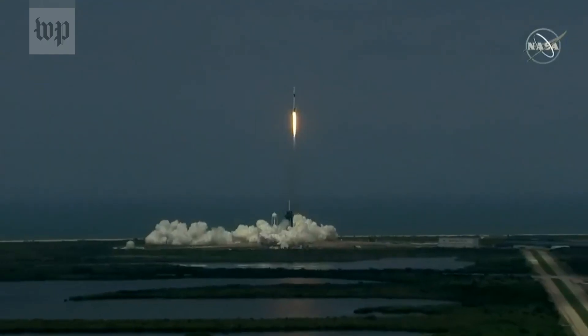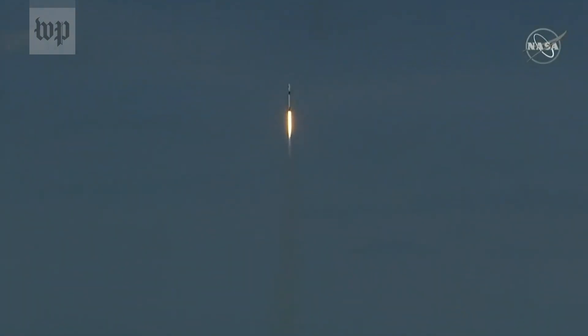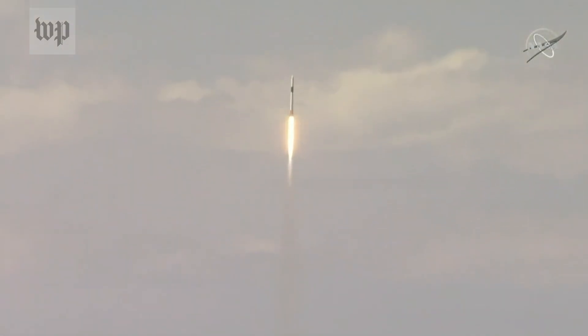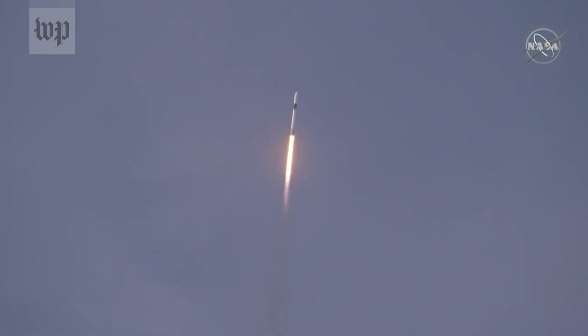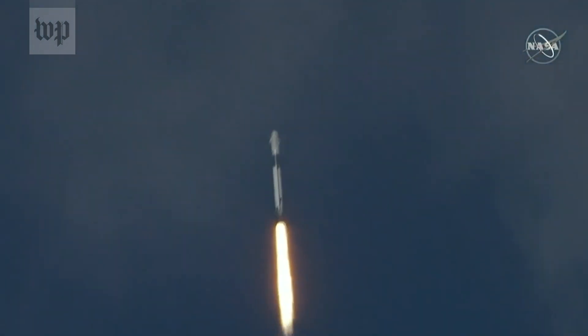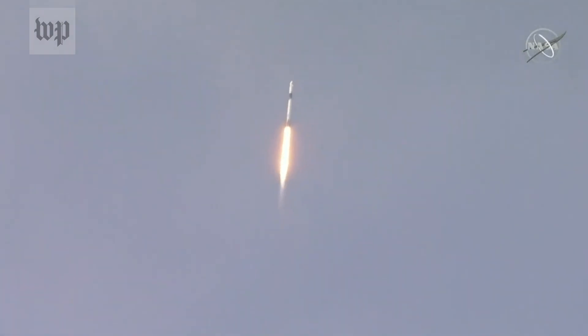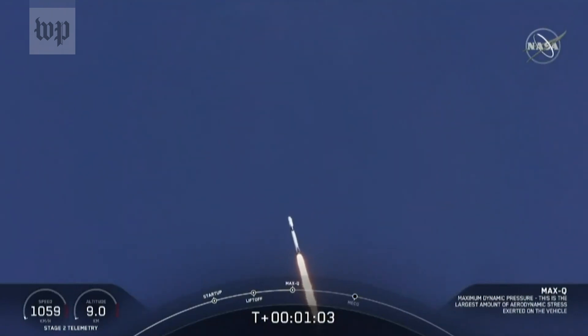Vehicle pitching downrange. One Alpha. Stage 1 propulsion is nominal. Falcon power and telemetry nominal. M1D throttle down. Vehicle is supersonic — we've exceeded Mach 1 on the Falcon 9.